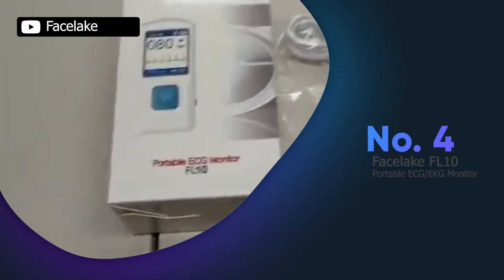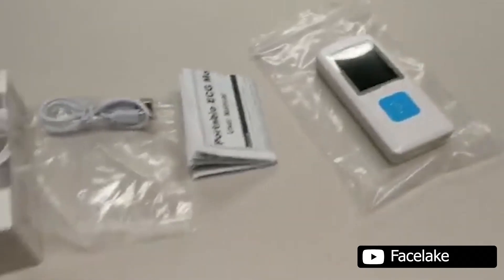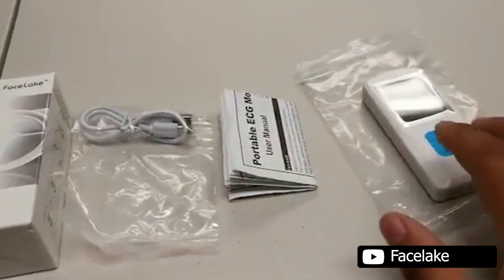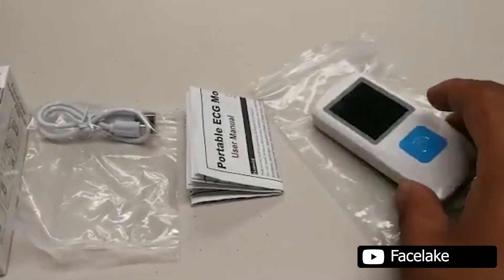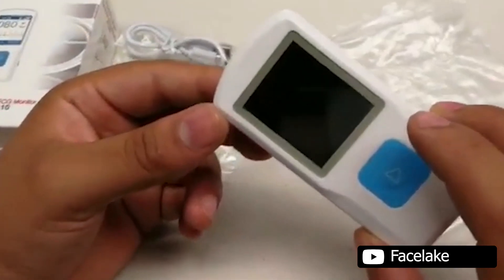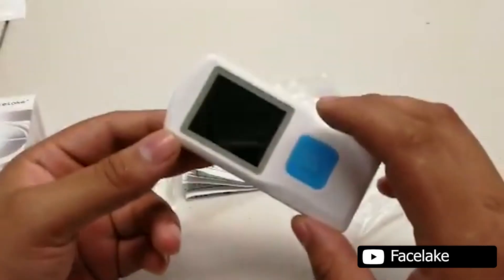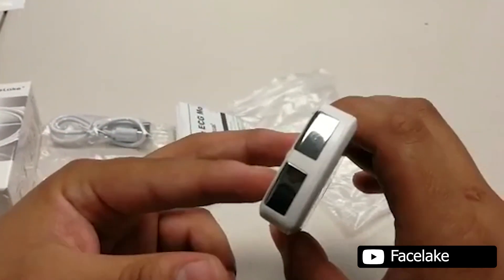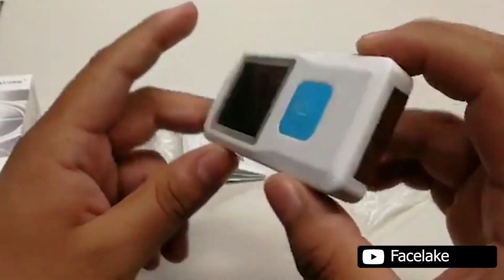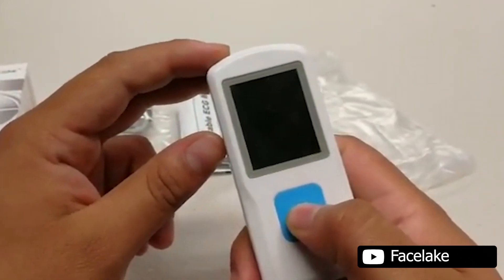The Facelake FL10 Portable ECG Monitor is a great option for those looking for an easy to use portable monitoring solution. With the ability to track heart activity including heart rate and single channel ECG waveform, it's ideal for those who want to monitor their heart rate on the go. The monitor provides accurate conclusions and results within just 30 seconds of measuring and can detect up to 12 different cardiac situations. The ECG data can be easily shared with your doctor by Bluetooth, or by printing or emailing for further diagnostic reference.